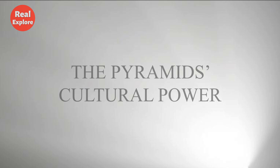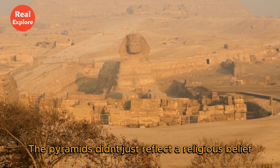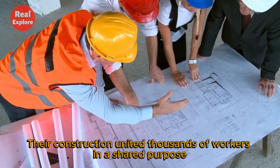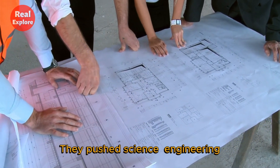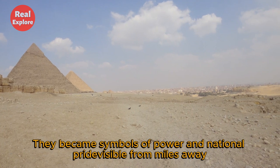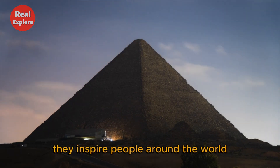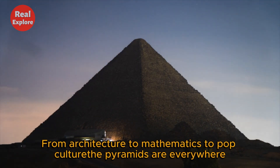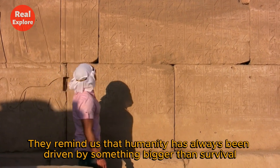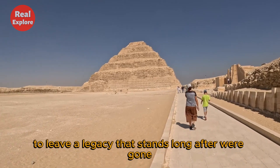The pyramids didn't just reflect a religious belief — they shaped the identity of an entire civilization. Their construction united thousands of workers in a shared purpose. They pushed science, engineering, and organization forward. They became symbols of power and national pride, visible from miles away, towering above the desert. And even now, they inspire people around the world, from architecture to mathematics to pop culture. The pyramids remind us that humanity has always been driven by something bigger than survival — the need to build, to believe, to leave a legacy that stands long after we're gone.